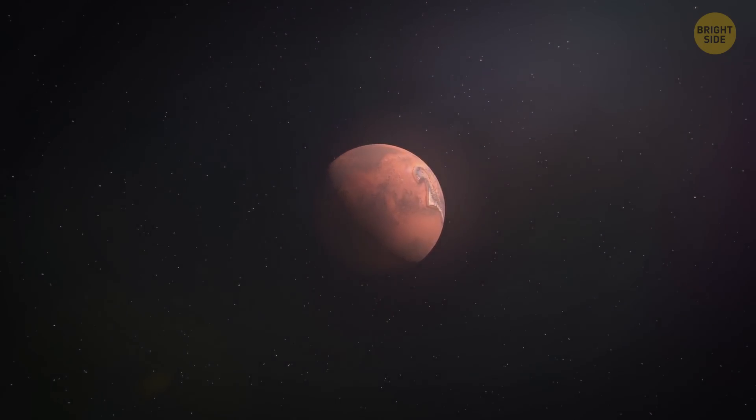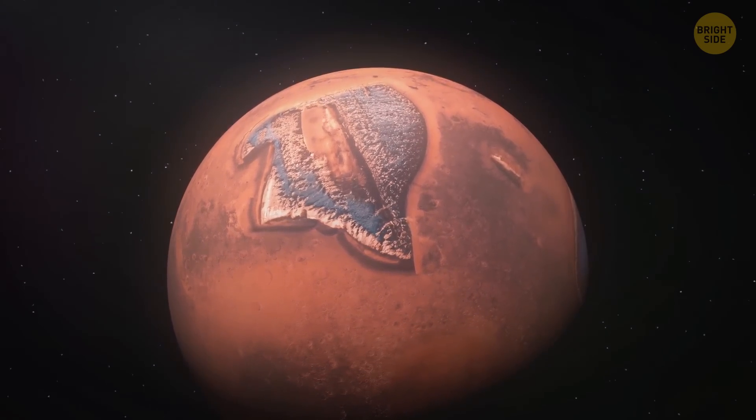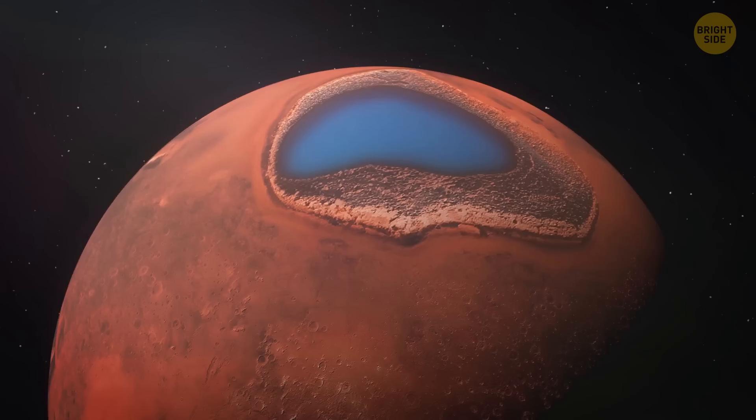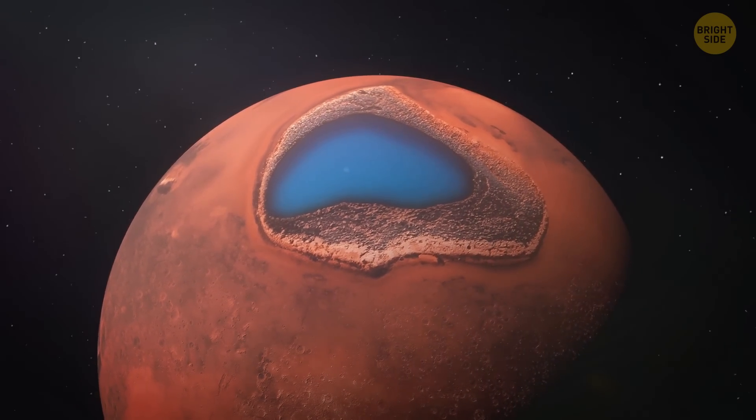Recently, scientists have made an astounding discovery that can change the entire course of Mars exploration. Apparently, there are oceans of liquid water on the Red Planet.